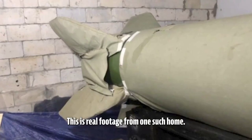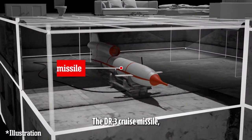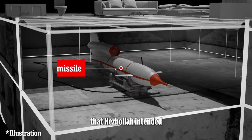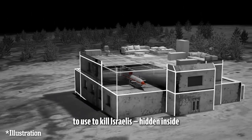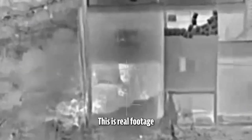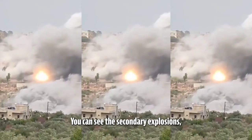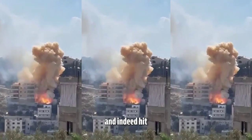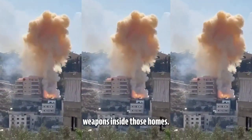This is real footage from one such home. The DR-3 cruise missile with a warhead of up to 300 kilograms that Hezbollah intended to use to kill Israelis, hidden inside a residential building in Lebanon. This is real footage from one such building. You can see the secondary explosions, proving that we did target and indeed hit weapons inside those homes.